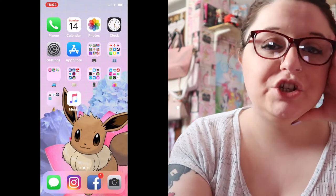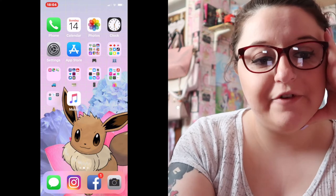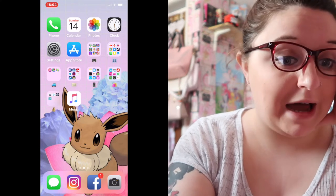Hey guys, I thought I'd film a 'What's on My iPhone' as I haven't done it in about four months. So the first page I have is Phone, Calendar, Photos, Clock, and App Store.